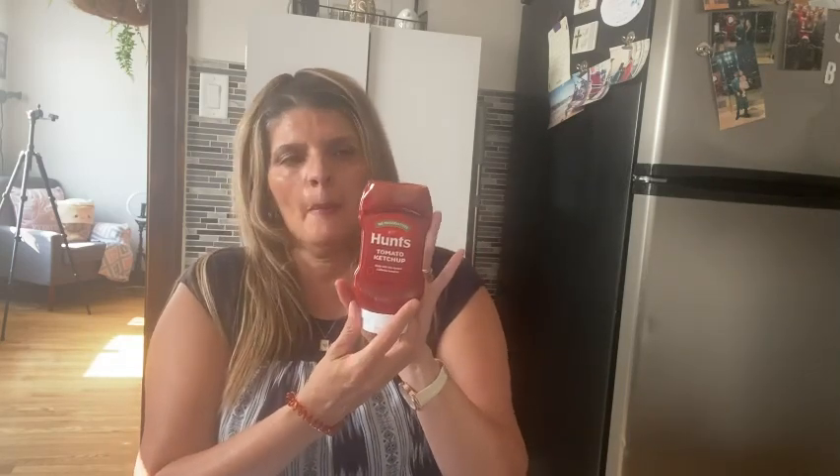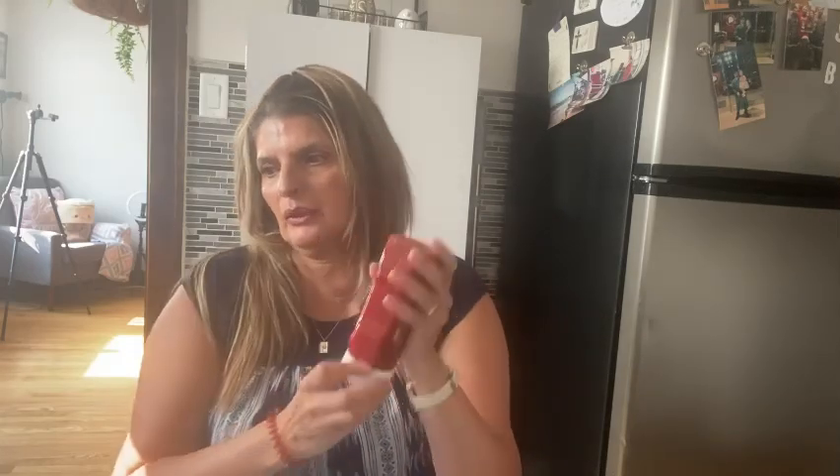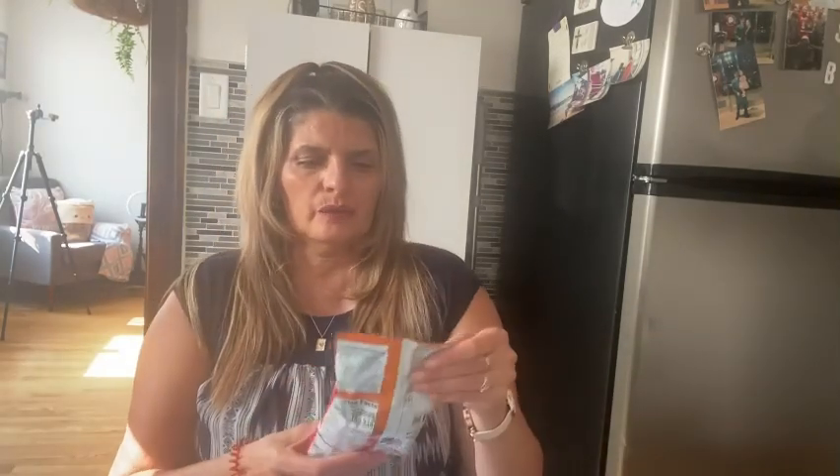This is the name brand and it's a 14 ounce bottle. I have bought the other one from Dollar Tree — it was a bigger bottle but wasn't name brand, so I picked this one up because I like the name brand. I also bought two of the crunchy Cheetos but I have one left — this is a 2 ounce bag.